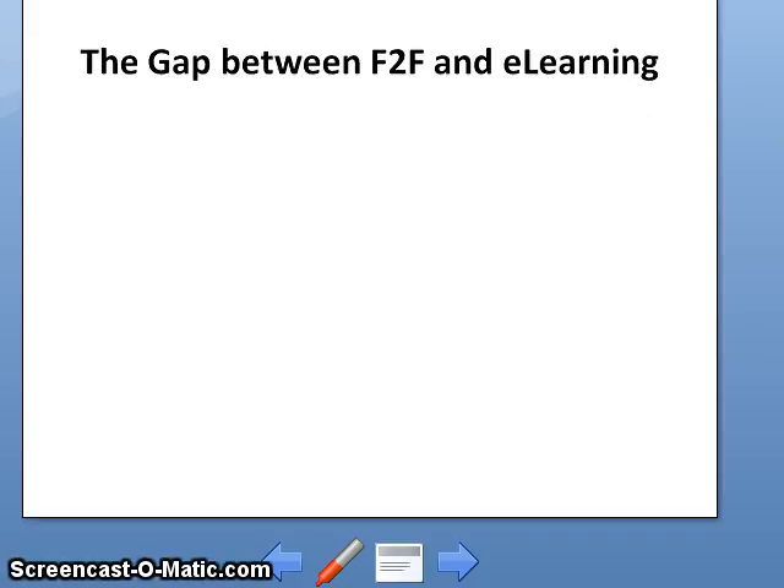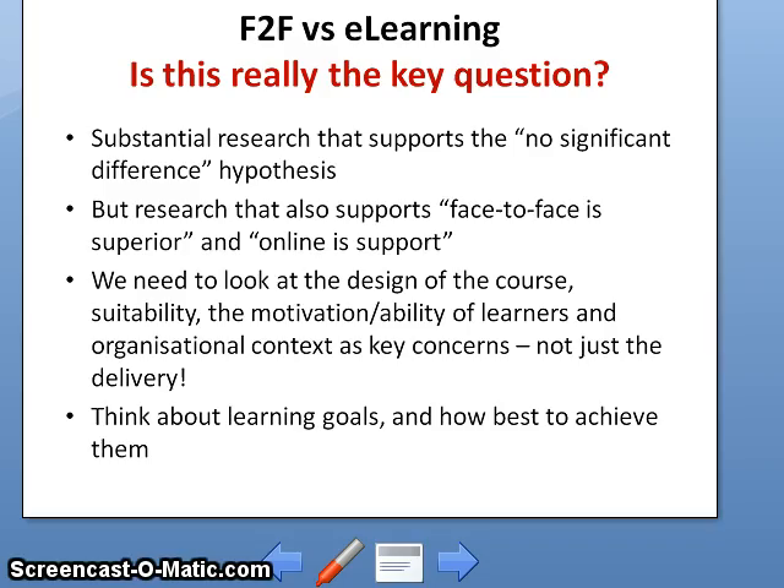Next, the gap between face-to-face and e-learning. Is that really the key question — comparing face-to-face versus e-learning? There is substantial research supporting the no-significant-difference hypothesis, but research also supports face-to-face being superior. We need to look at the design of the course, suitability, and motivation.